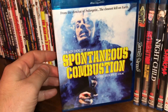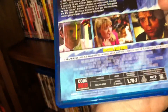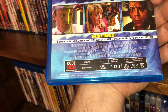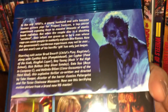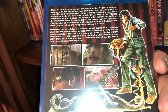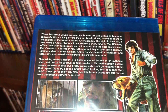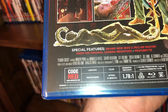Next one is a Tobe Hooper film called Spontaneous Combustion, starring Brad Dourif — spine number 45. There's Brad Dourif right there, also the voice of Chucky. Film came out in 1989, it is all region, anamorphic widescreen with a running time of 97 minutes. Spine number 46 is called Terror Circus — also called Barn of the Naked Dead. This is a film from 1973, all region, anamorphic widescreen with a running time of 91 minutes — and this is a pretty dull watch.